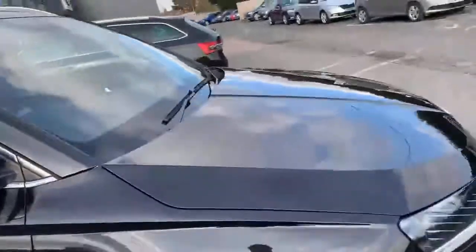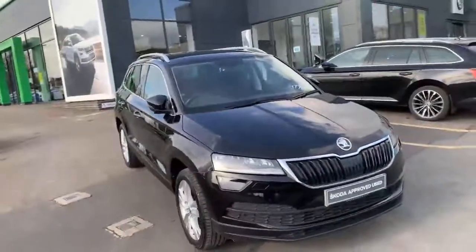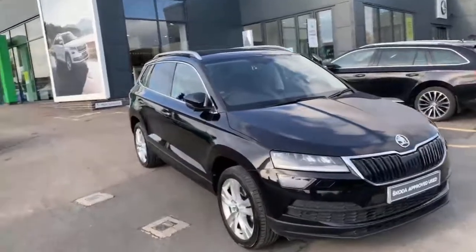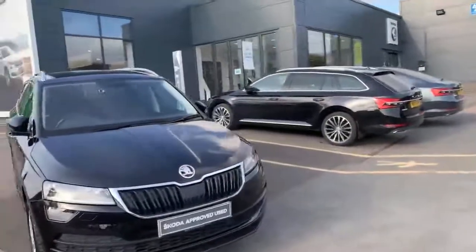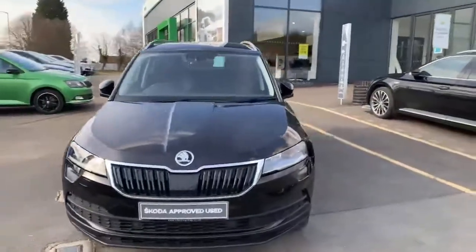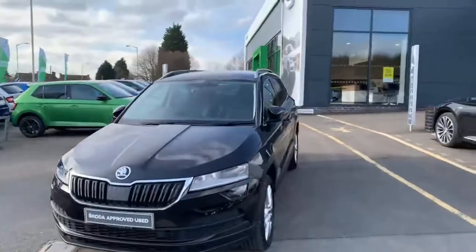I'll leave you with an image of the front of the vehicle once more. If the car is of interest, we'd love to hear from you. Give us a call on 01905 830 361 if you have any more questions, you'd like a finance quote, or a part exchange valuation.